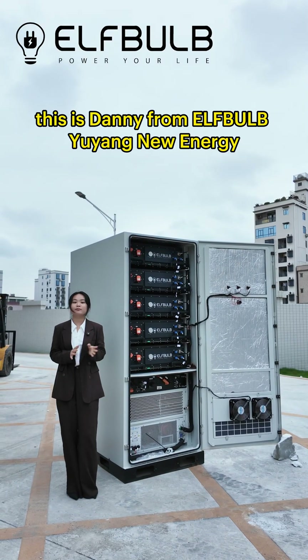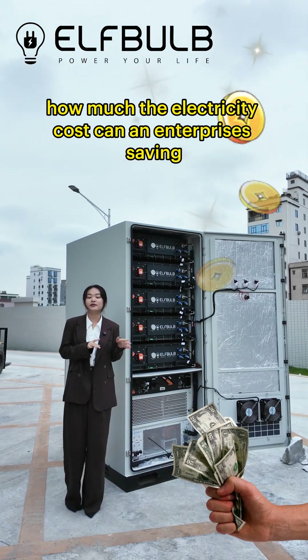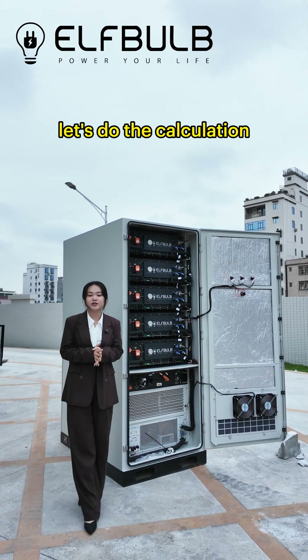Hello everyone, this is Danny from Elfbob Yuya New Energy. How much electricity cost can an enterprise save by installing a 261 energy storage cabinet? Let's do the calculation.